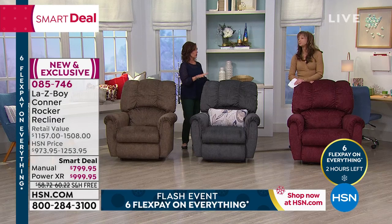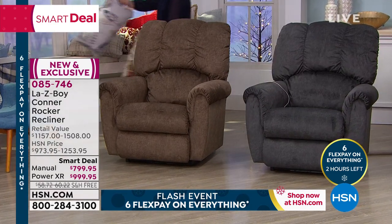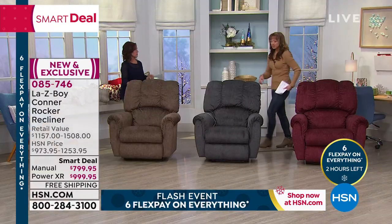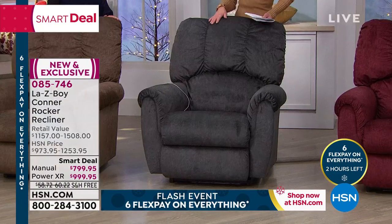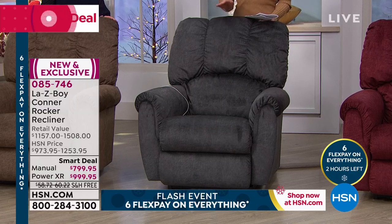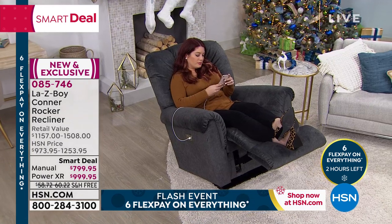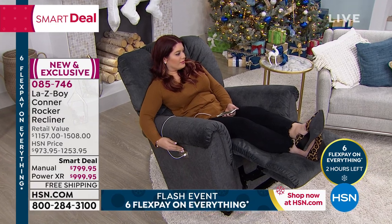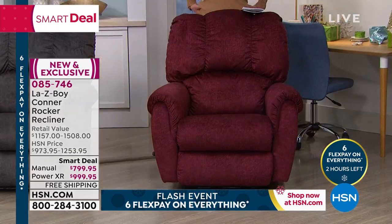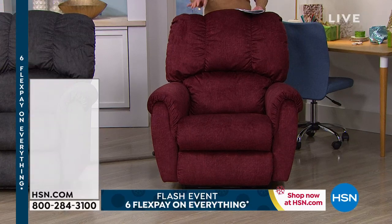We deliver to the home, carry it to the room of your choice, take the packaging off, put the two pieces together, show you how to use your recliner, take all the packaging, and leave the home so you can start immediately enjoying your new heirloom. If you're gifting, we just need the phone number of your loved one and we take care of the rest. This is the final show — we were all so looking forward to having Lazy Boy here.